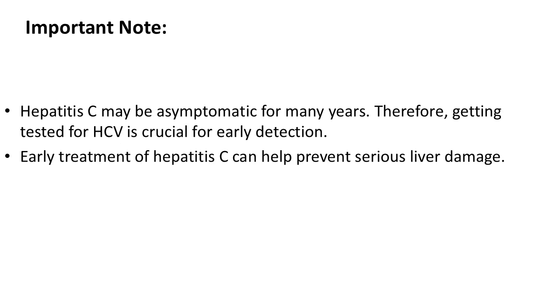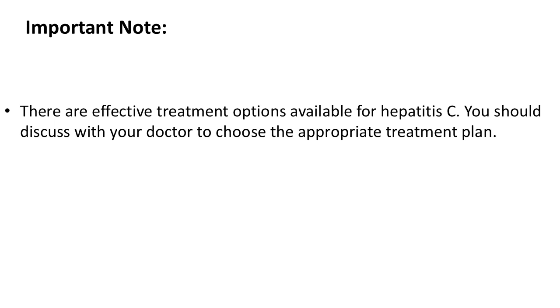Important note: Hepatitis C may be asymptomatic for many years. Therefore, getting tested for HCV is crucial for early detection. Early treatment of hepatitis C can help prevent serious liver damage. There are effective treatment options available, and you should discuss with your doctor to choose the appropriate treatment plan.